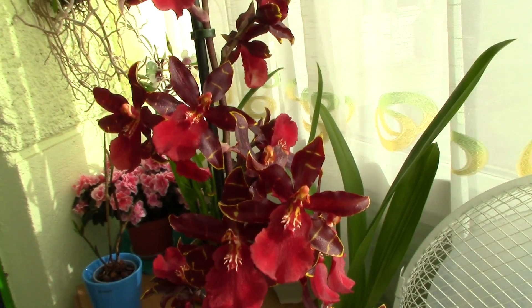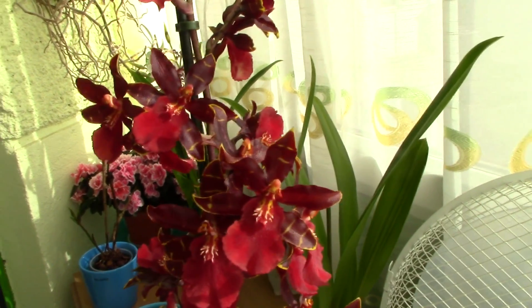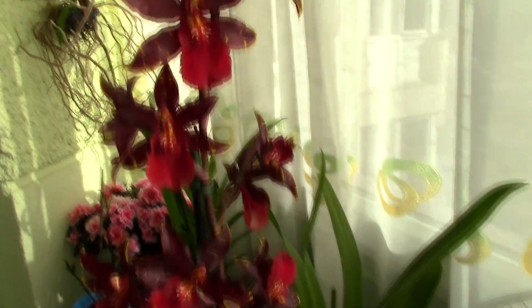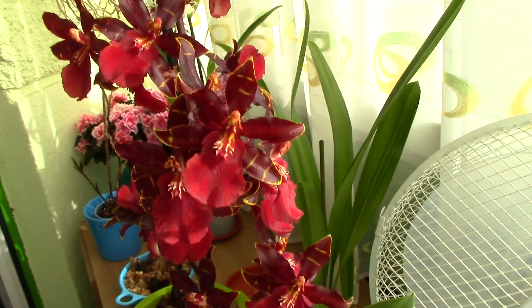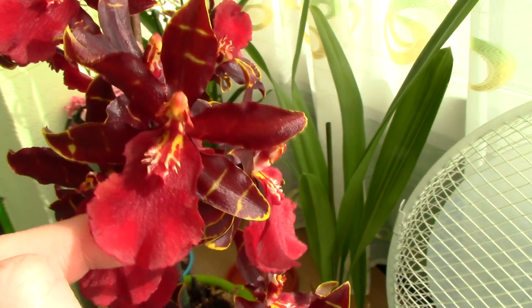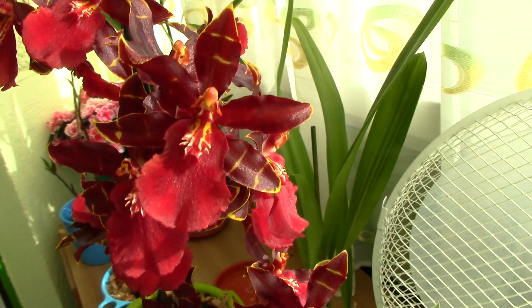Anyway, this is a pretty common orchid. I don't know why I didn't buy it earlier — I guess I always said I'd buy it next time I found it on offer. I just decided to buy it because it has gorgeous colors. I absolutely love the red on the lip here, and you know I'm a sucker for red orchids.